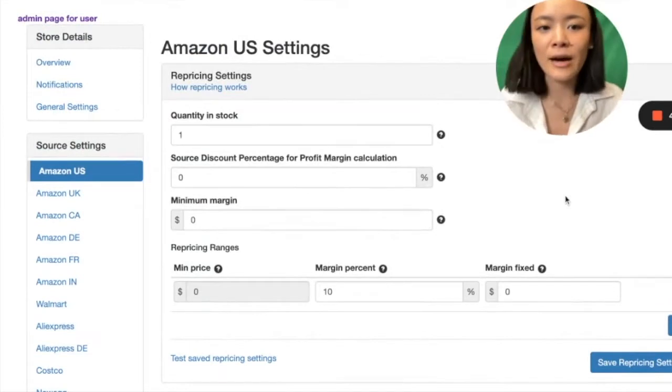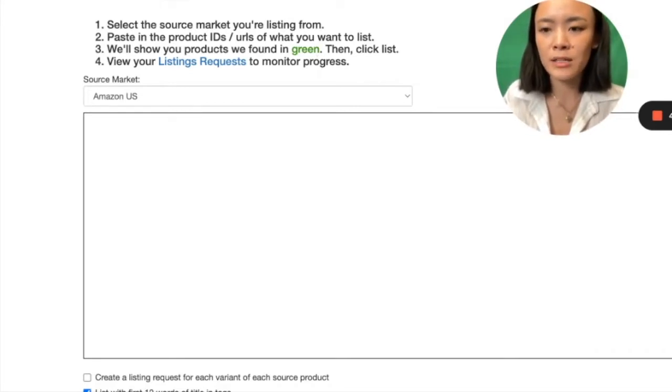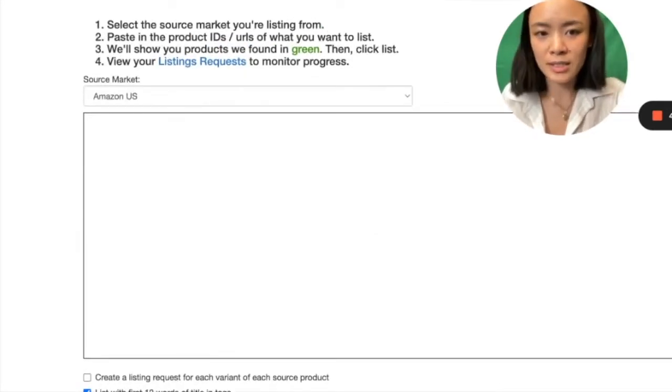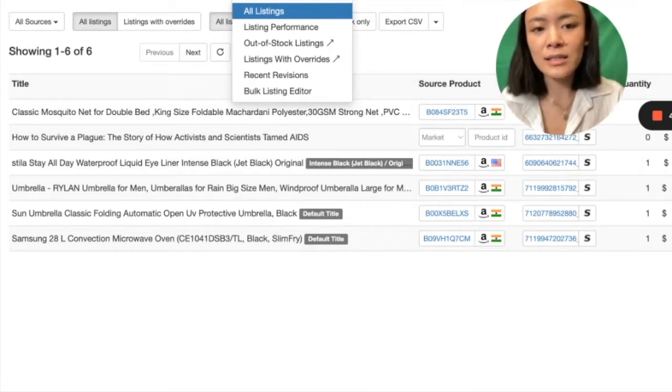I encourage you to create a free Priceyak account and start looking around. The way you create listings is you go to this panel, grab a product ID called an ASIN from Amazon, paste it in, hit List Now, and we'll create the listings for you in your Shopify store. Under current listings, you can look at all the listings in your store. I have some Amazon India items in my Shopify store just for testing. You can also create variant listings through Priceyak very easily.